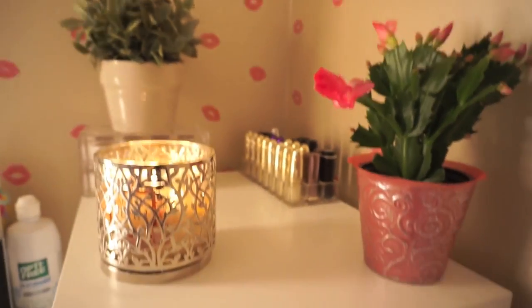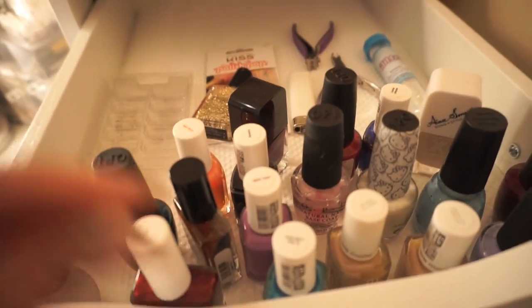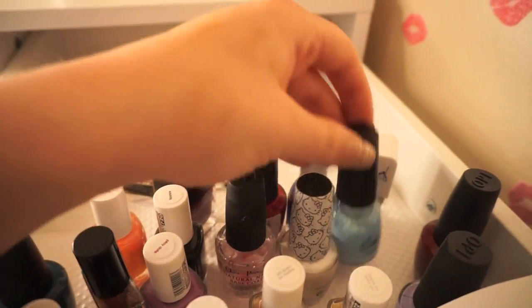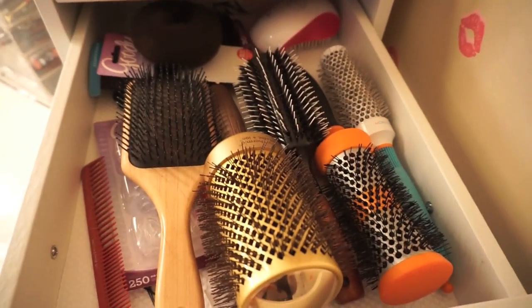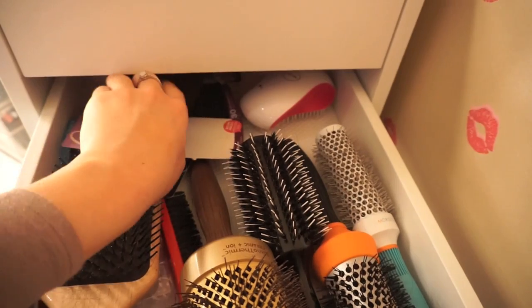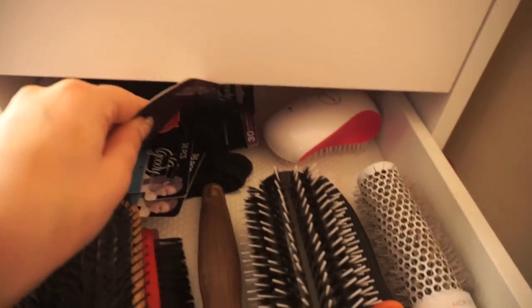In this first drawer I just have a bunch of my nail polishes and various tools. I swear I used to have so many more but nail polishes for me are kind of like bobby pins — they just randomly disappear and you don't really know why. Underneath that I have all of my hair brushes and various tools — I've got a little sock bun here, which who wears a sock bun anymore, and some bobby pins and ponytails.